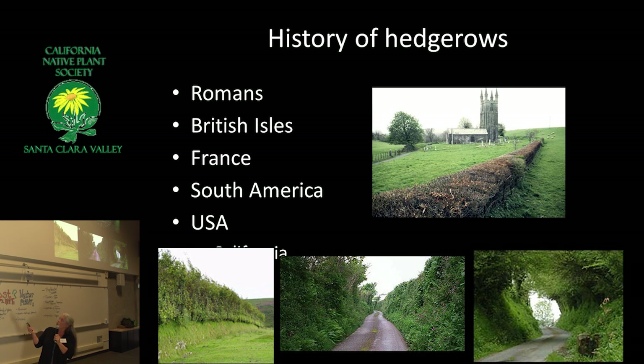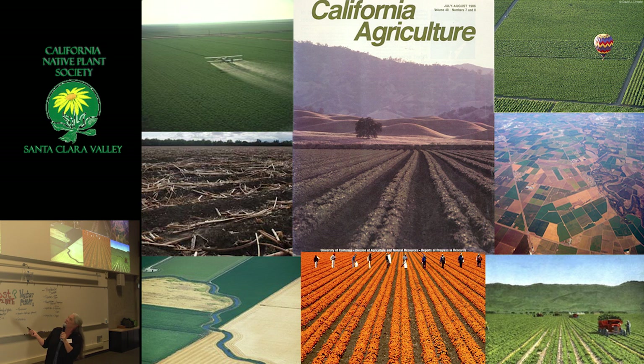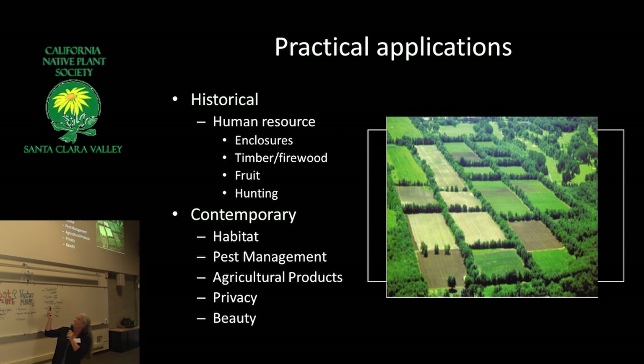Hedgerows are found all over the world. I think of it not just as hedgerows, which are a linear line, but islands too. So we've got corridors, islands, and then there's ladders, which are kind of a vertical hedgerow — bird ladders. This is from California Agriculture Magazine. To me, this is what we're striving to get away from, and one of the ways we do that is by having hedgerows to create corridors for wildlife.